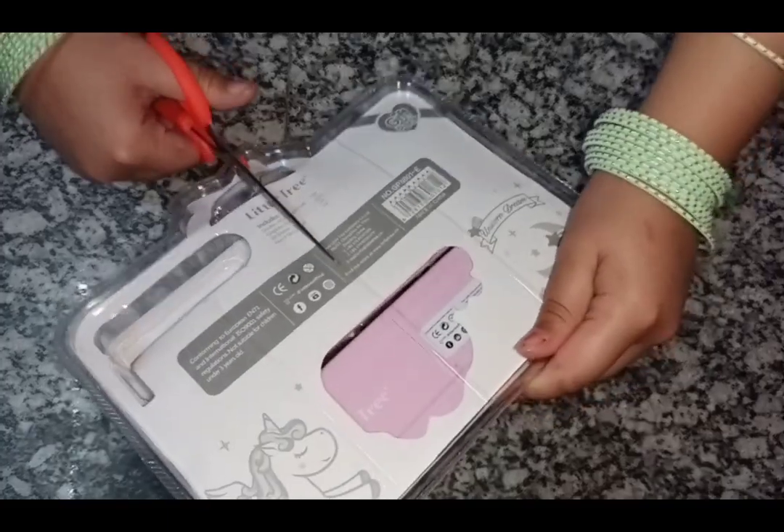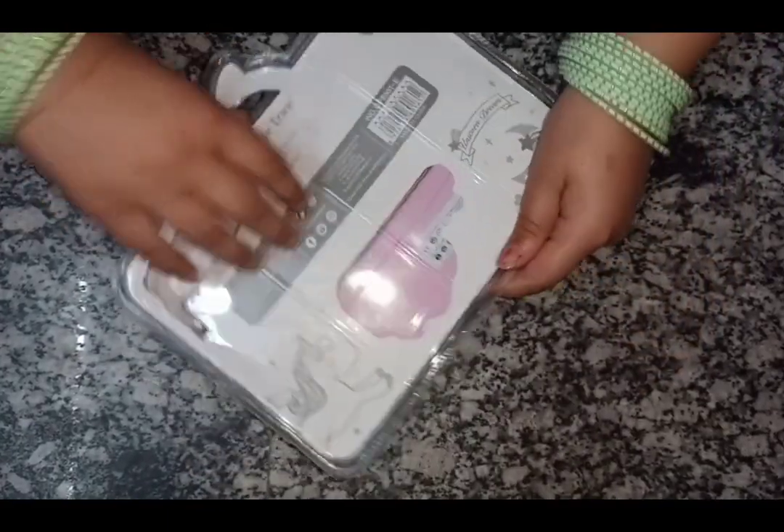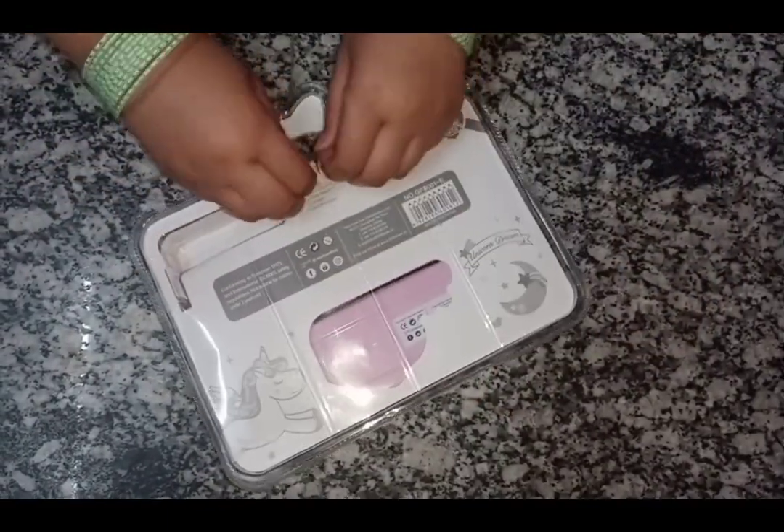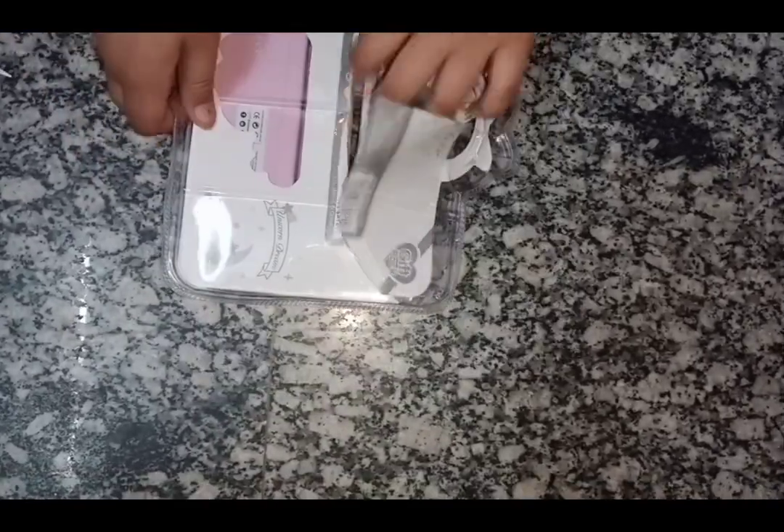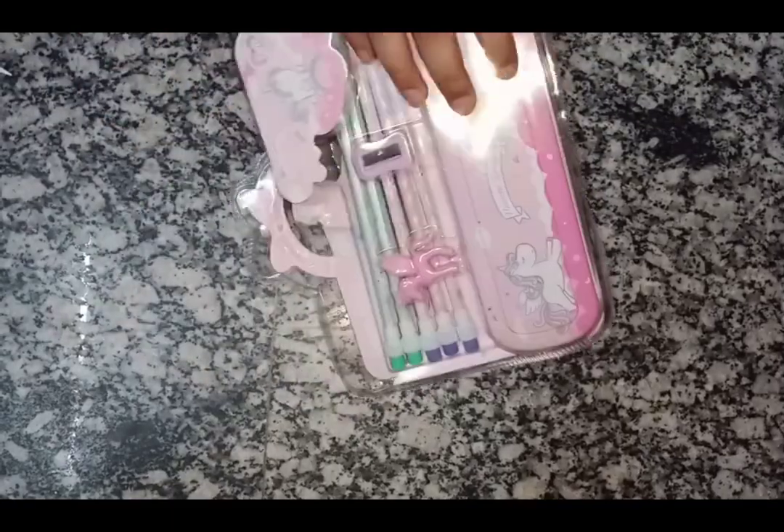I'm trying to open it but it won't budge. And as my teachers told me: try, try and never cry. So try, try, and please, please, please never cry.